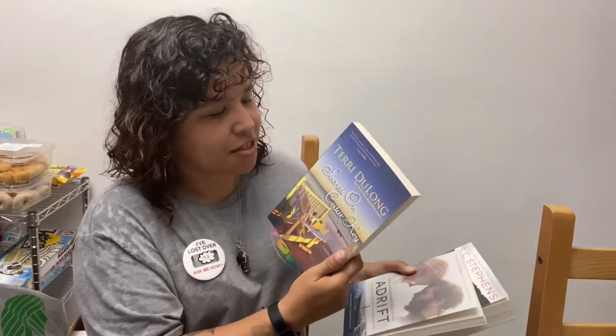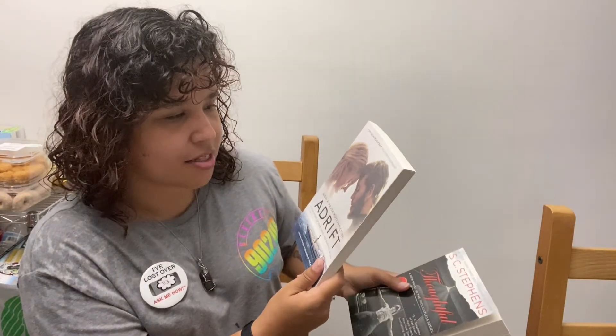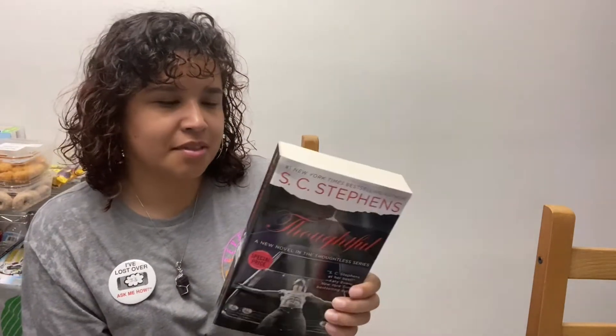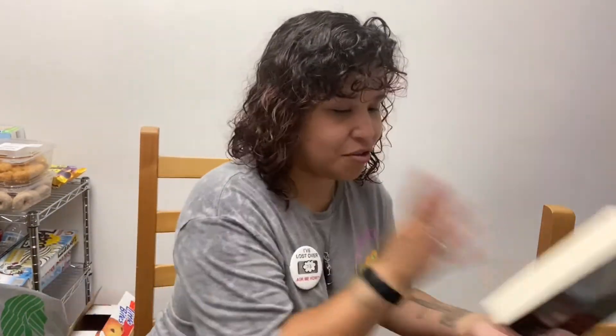Because she likes romance books, I got her 'Secrets on Cedar Key' by Terry DeLong, 'Adrift: A True Story of Love, Loss, and Survival at Sea,' and one by SC Stephen Stoffel — it looks like a romance, so I know she would like it. So these are the books I got for Ashley that are not doubles.